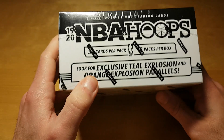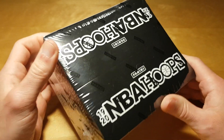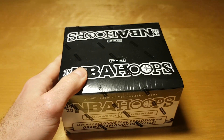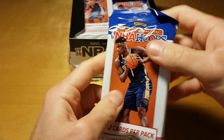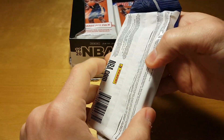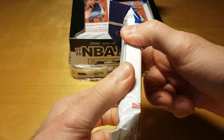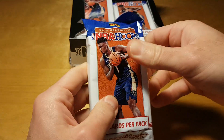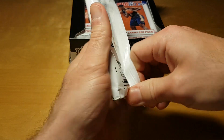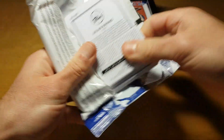I think in the previous year the teal explosions were unnumbered while orange explosions were numbered to 75 or so, and I hope we will be able to pull some Zion Williamson out of this box. The pack is actually fat — it should contain 30 cards, unlike some other Panini packs like Prizm which only contain like 12 cards. This pack truly stands to its name — it's fat like Stan Van Gundy. That's why I often call these Stan Van Gundy packs.